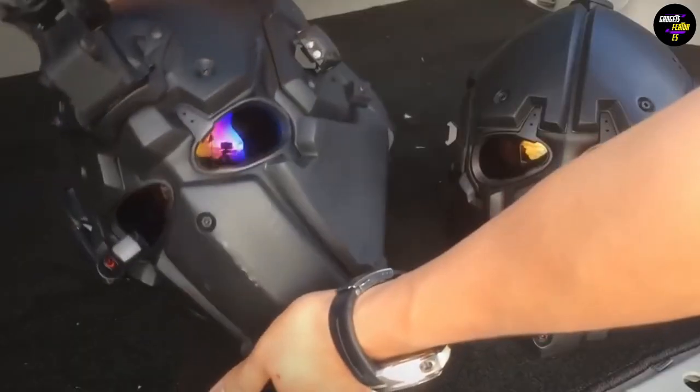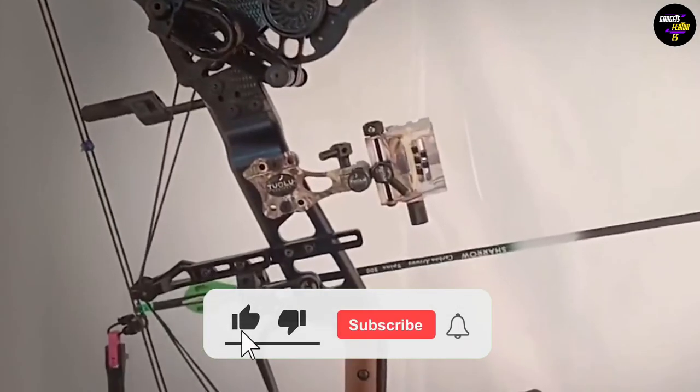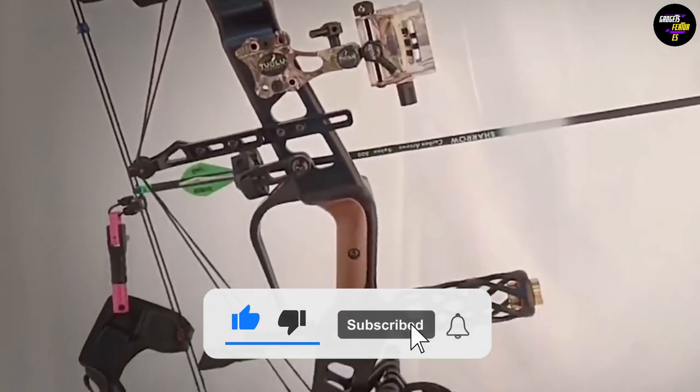Comment down below which of these gadgets impressed you the most. Don't forget to like the video and subscribe to Gadgets Features.